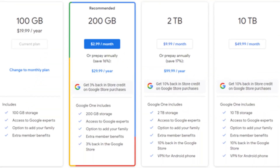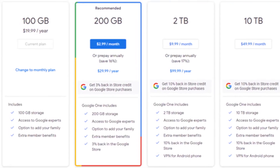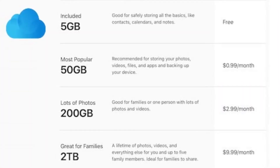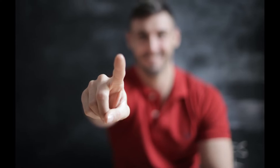When it comes to the monthly plan, Google Drive offers 100GB for $2, 200GB for $3, and 2TB for $10. While iCloud comes with 50GB for $1, 200GB for $2, and 2TB for $10. You've just got to choose which plan you prefer.